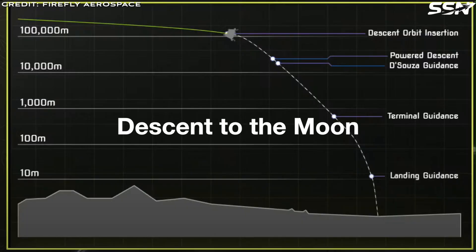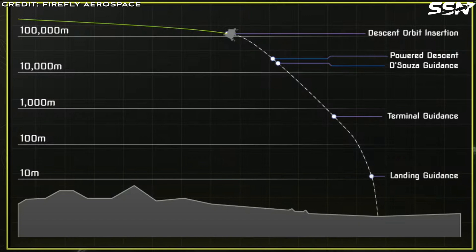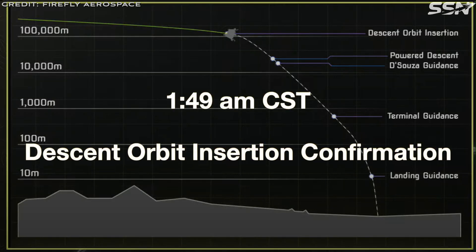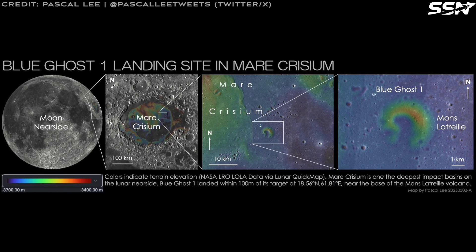Let's look at Blue Ghost's descent to the Moon and the key moments as it made its way to the lunar surface. At 1:49 a.m. Central Standard Time, Descent Orbit Insertion was confirmed. The descent burn to the Moon started, putting the lunar lander on a trajectory to land in the Mare Crisium region on the near side of the Moon.